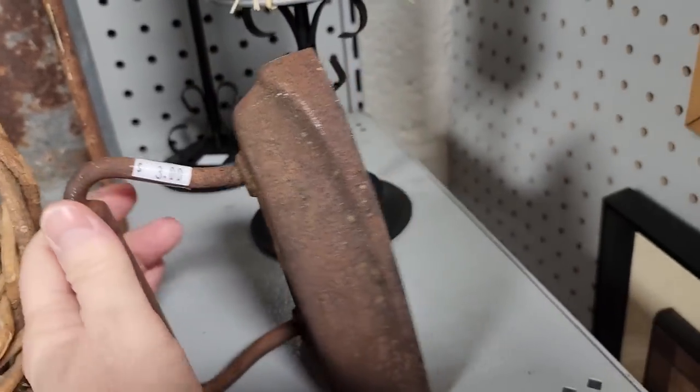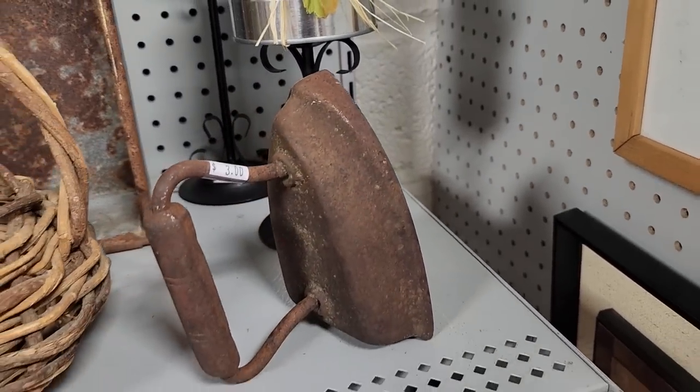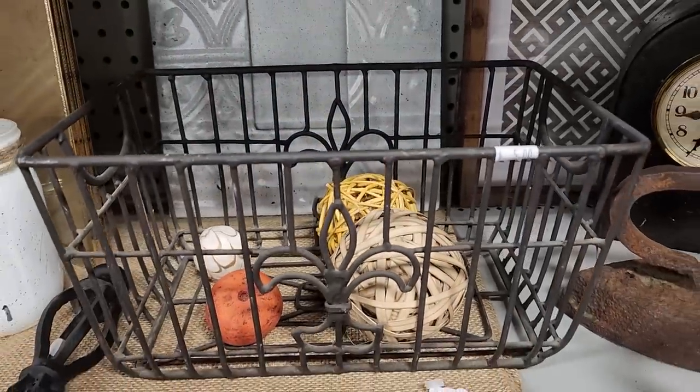And look at these old irons — they were so heavy, $3. Did people actually use these to iron with? And this caught my eye with the Fleur de Lis design — $5 for that basket.